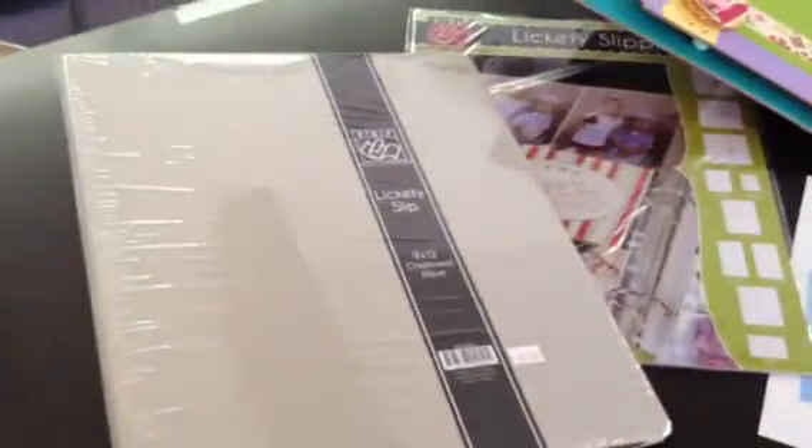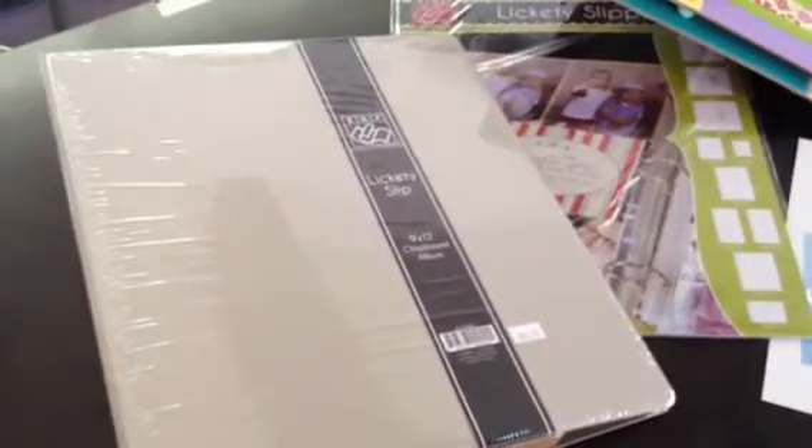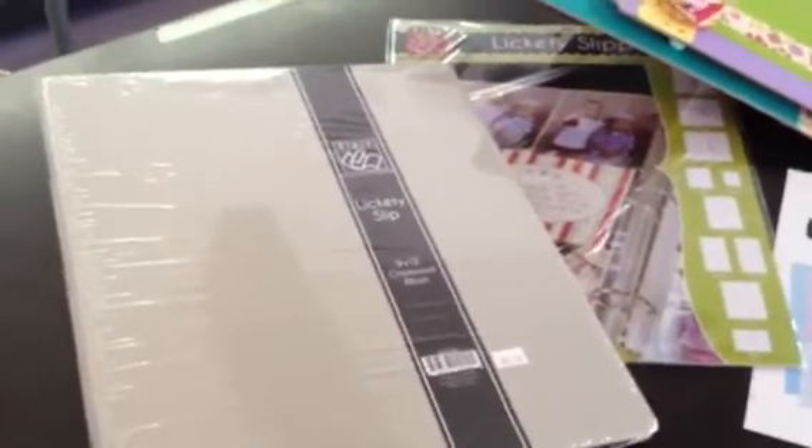She's also going to be teaching a 9x12 album. Shown here is the unfinished album with the page protectors, which fold and are divided, and are loads of fun to use.